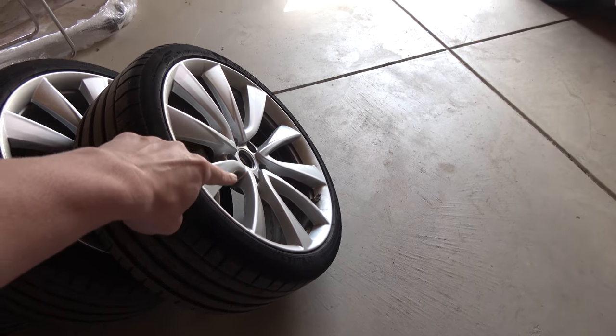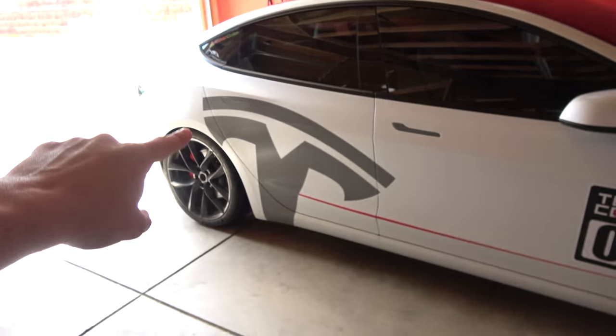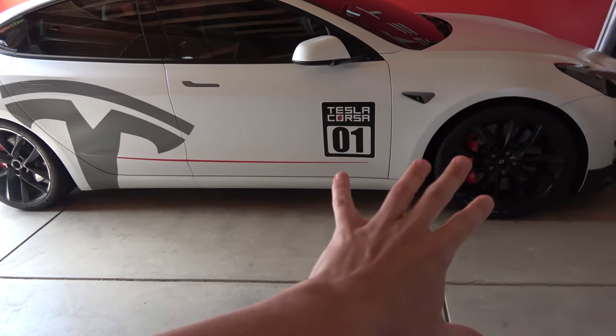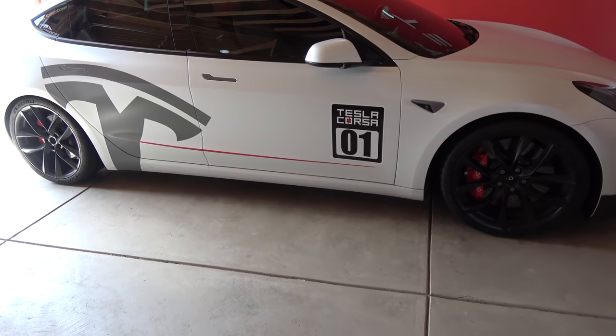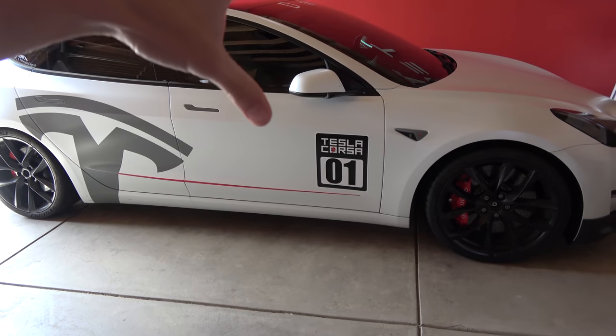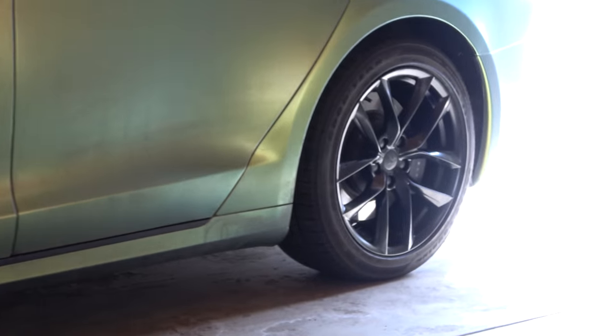I'll probably end up selling these rims and getting a square set of some really lightweight rims — there are a lot of good options out there, though I haven't made a decision yet. I need to do some more research. We need a lightweight square setup for track use. Super excited to get these back on the car and get new rims on the Model S. If you're looking to get any rims or anything from T-Sport Line, you can use the link down below and get $50 off any order of $500 or more.